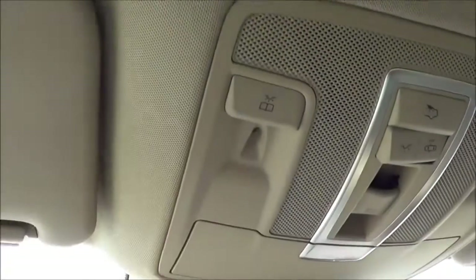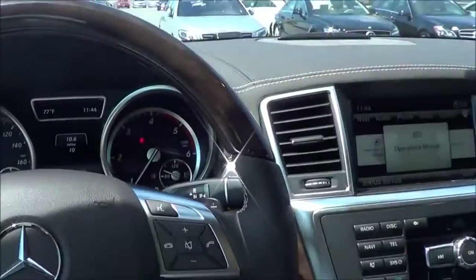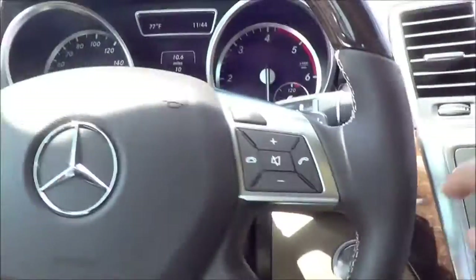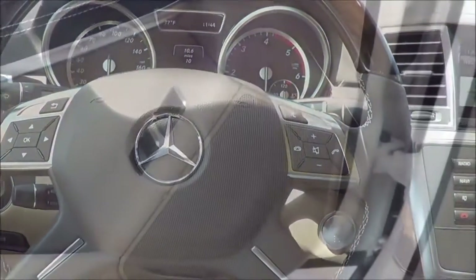Auto-dimming rearview mirror, SOS safety connect, and your interior illumination lighting. Panoramic sunroof as well, which extends all the way back to the third row — which is pretty surprising. Nice nifty feature that definitely gives the cabin a more airy feel. Let's go ahead and check out the second row, the third row, and the trunk capacity, where the GL really shines in this segment.